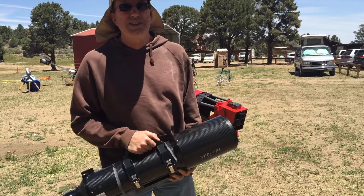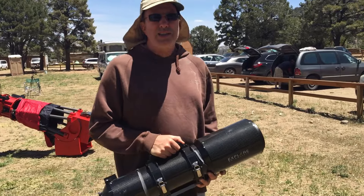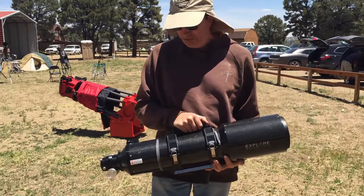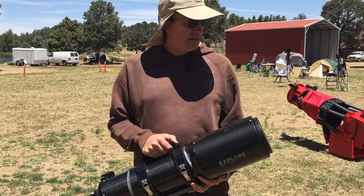Hello everyone. My name is Hank Aling and I'm the proud owner of this Explorer Scientific Telescope. It's a 127mm carbon fiber telescope and it's an apochromatic triplet, and I love it.